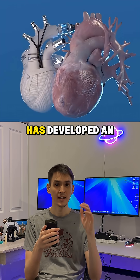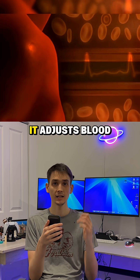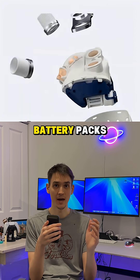The French company Karmat has developed an artificial heart that mimics the body's natural rhythm. It adjusts blood flow in real time depending on a person's activity. The heart weighs about 4 kilos and runs on battery packs.